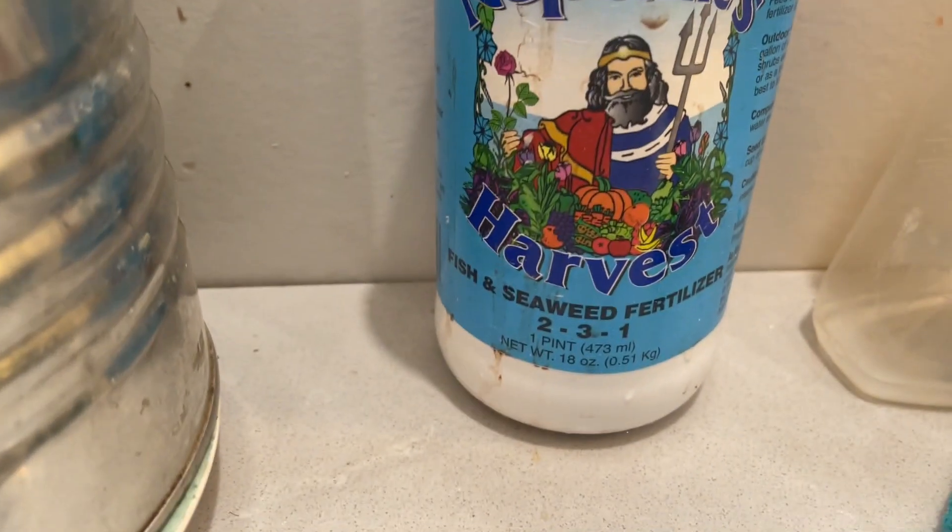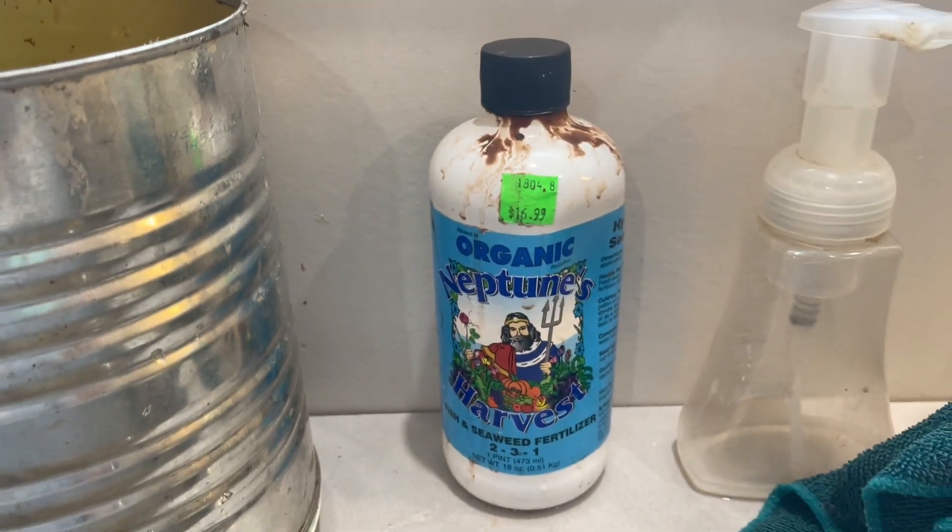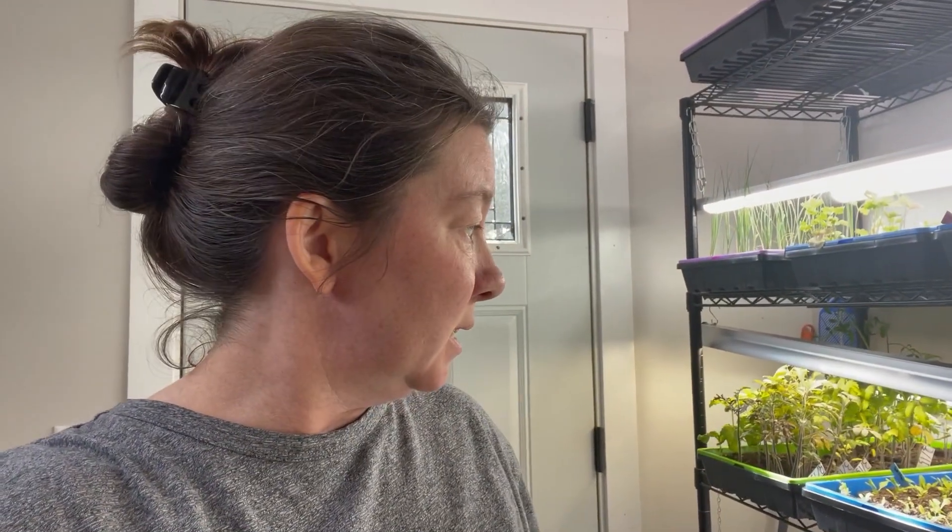I've been using something called Toons Organic Fish and Seaweed Fertilizer. I think it's been doing a pretty good job. I use like a capful in my watering container, which is probably about a quart — so a capful of this in a quart of water — and I do that about once a week. I probably water these every other day now that they're so big, so every three waterings I'll put a little bit of this in there. It does not smell good at all, but it does the trick.